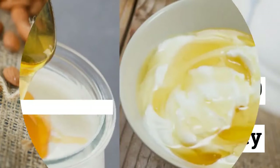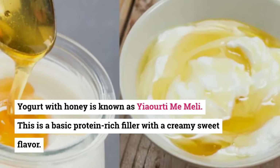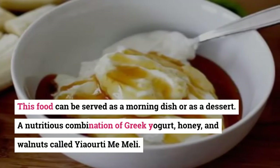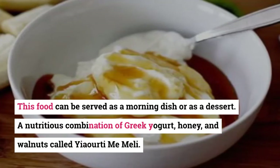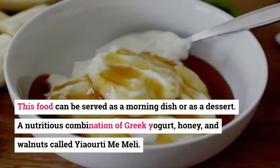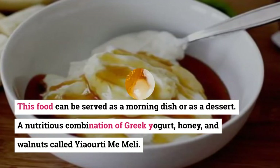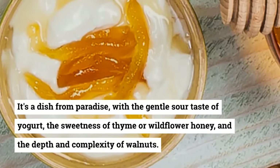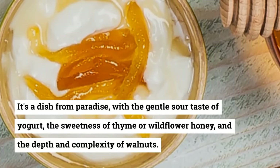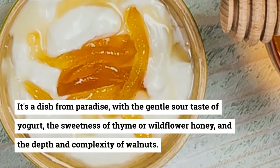30. Yogurt with Honey (Yiaourti me Meli). Yogurt with honey, known as yiaourti me meli, is a basic protein-rich dish with a creamy, sweet flavor. It can be served as a morning dish or as a dessert. This nutritious combination of Greek yogurt, honey, and walnuts is a dish from paradise — with the gentle sour taste of yogurt, the sweetness of thyme or wildflower honey, and the depth and complexity of walnuts.